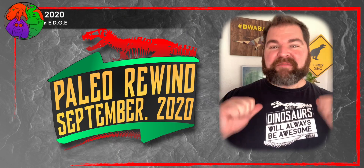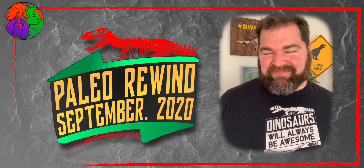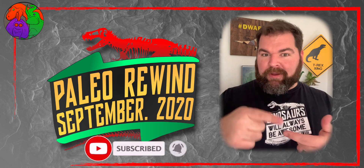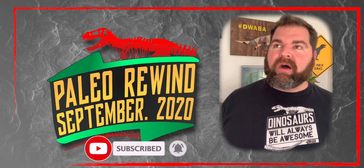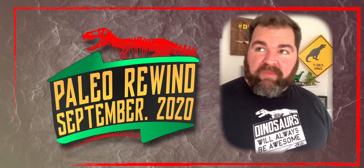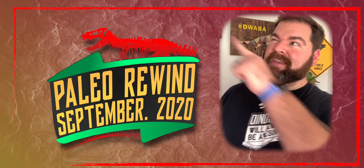Hi everybody, I'm Jimmy from Dinosaurs Will Always Be Awesome and welcome to September. If you haven't seen the rest of this year's Paleo Rewind, you can bask in awe at my friend Alex from Paleo Geek's awesome August video with the jump, which is right here.